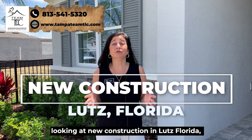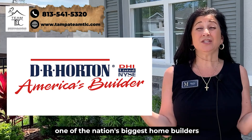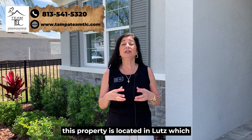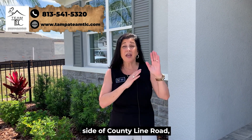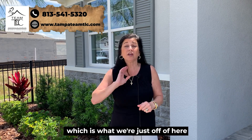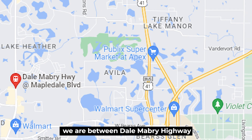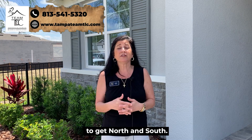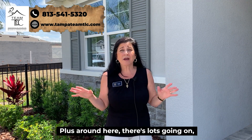We are in Willow Reserve, which is built by D.R. Horton, one of the nation's biggest home builders. This property is located in Lutz on the Pasco side of County Line Road. On the map, we're located between Dale Mabry Highway and Bruce B Downs, which are two major highways for getting north and south, making it really easy to get down to the Tampa Airport.